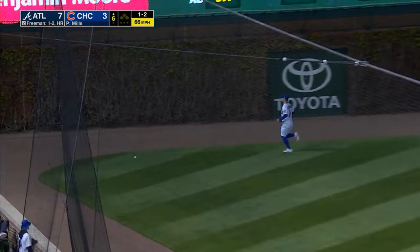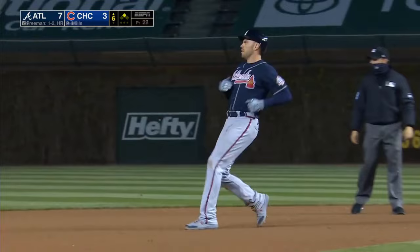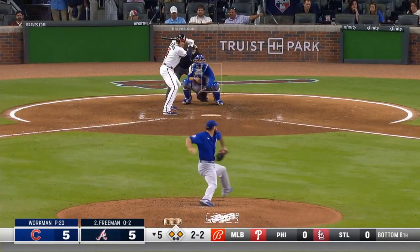That breaking ball — he waits back on it and serves it into the opposite corner. Freddie on his way into second — a homer and a double tonight for the reigning National League MVP.